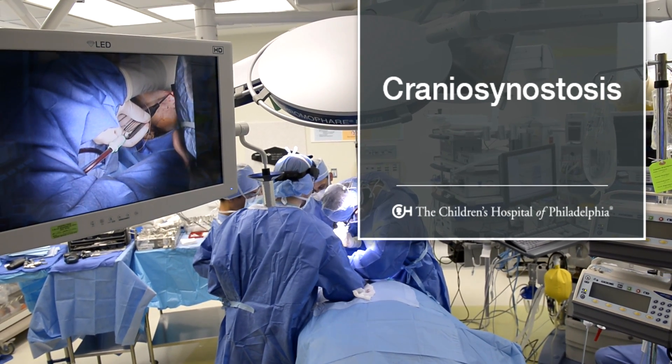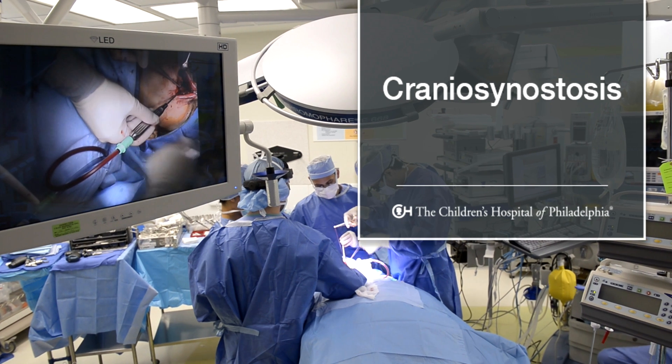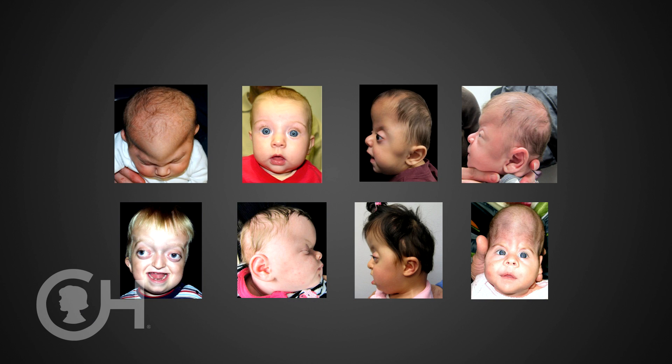Craniosynostosis is a condition in which there's premature closure of some of the seams on the skull. These are growth regions that allow normal expansion of the brain during growth, and when these seams close, they can constrict the brain in one area and cause abnormal growth in another area.